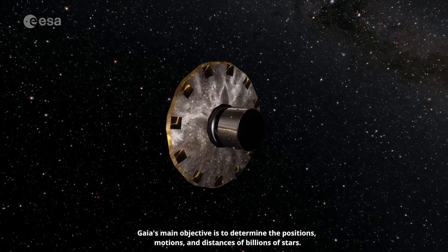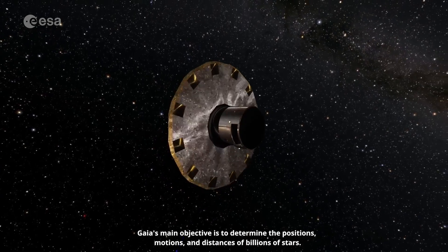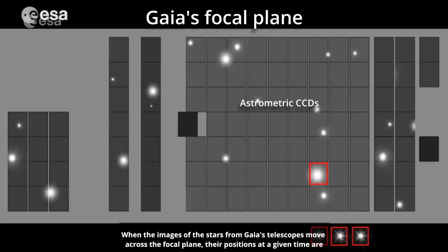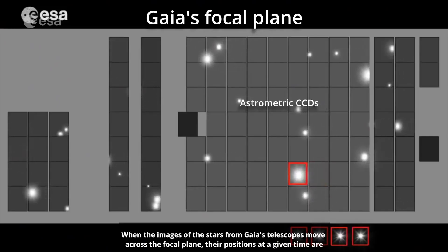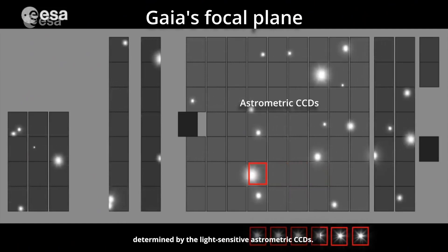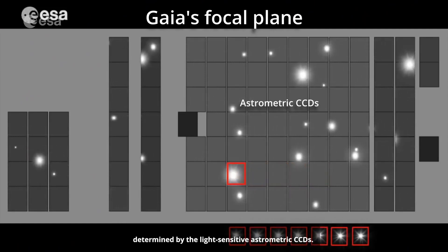Gaia's main objective is to determine the positions, motions and distances of billions of stars. When the images of the stars from Gaia's telescopes move across the focal plane, their positions at a given time are determined by the light-sensitive astrometric CCDs.